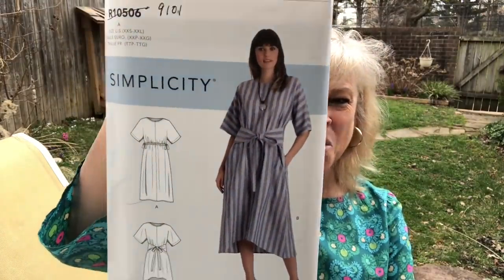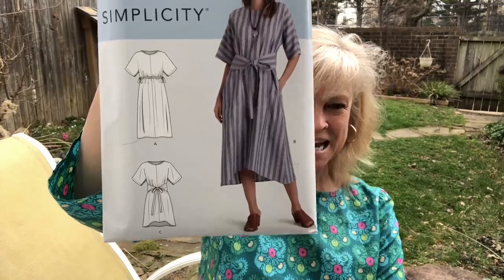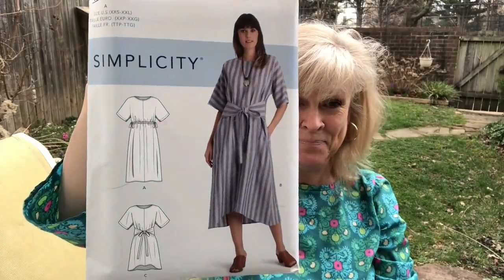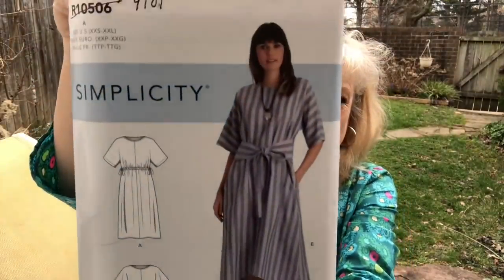These were bought at Hobby Lobby today because Joanne earlier in the week did not have any new McCall's — they had a rack of the new Simplicity, but not all of them. This is Simplicity 9101. It is a simple summer dress, and my favorite view looks like it has a casing and ties on either side. This is for wovens — so cute! That is Simplicity 9101.